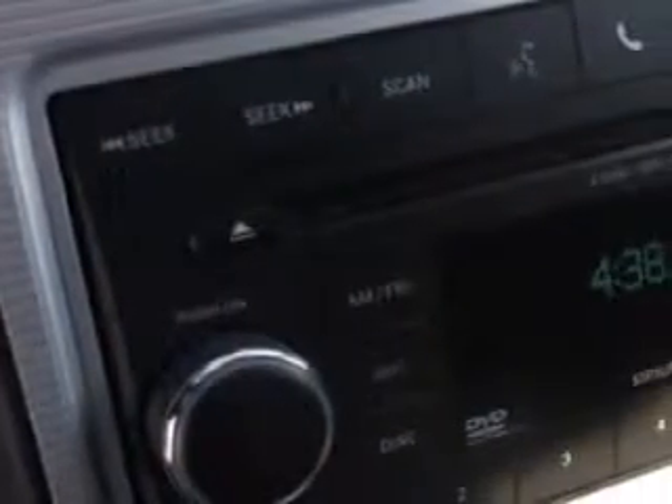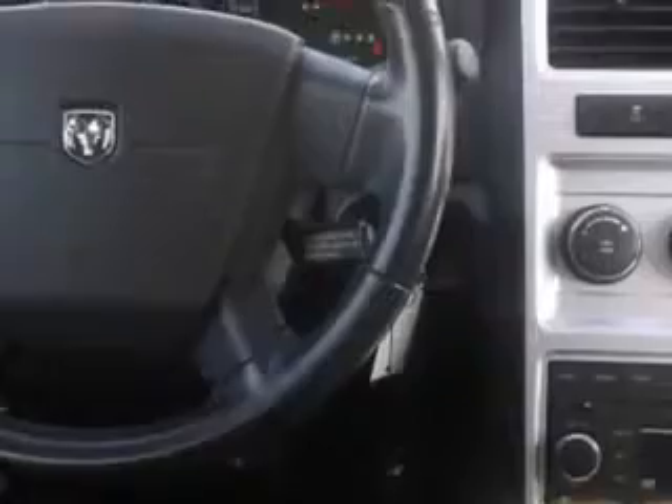Enjoy an impressive 24 miles to the gallon on this family SUV, with features like remote-powered door locks, home-link system, cargo net, heated outside mirrors, rear air conditioning, and much more.